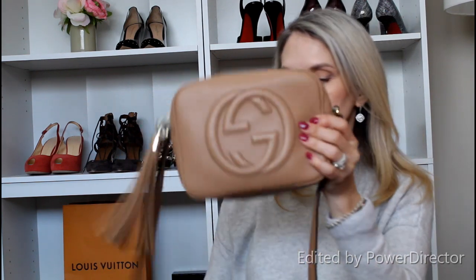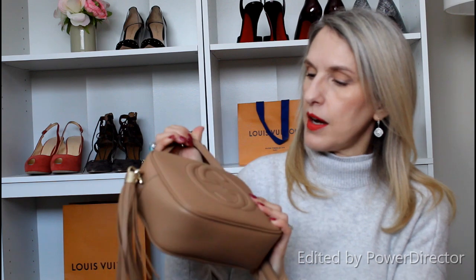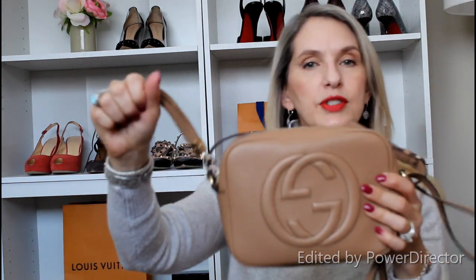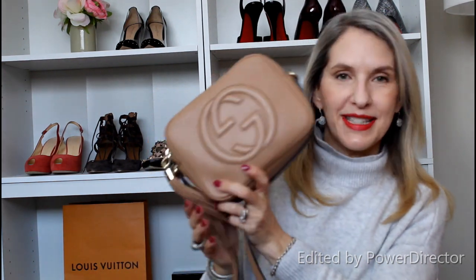I'm not much of a crossbody bag user, but I bought this specifically because I was on vacation and wanted my hands free — and it worked out absolutely perfectly. It's in a beautiful beige color, nice and soft, with a nice long adjustable strap, and very comfortable. As far as crossbodies go for someone who doesn't really wear them, this is the best option. It has beautiful hardware around the tassel — just grab it to open and close. I love my Gucci bag.